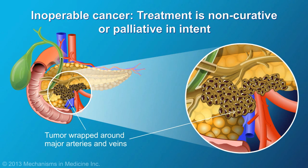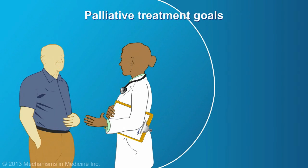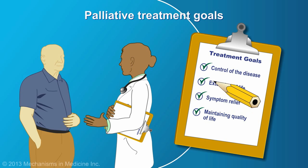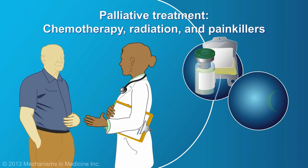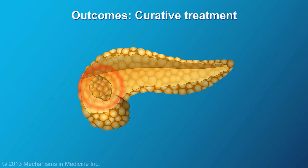If the tumor is not operable, then treatment is non-curative, or palliative, in intent. Rather than attempting to cure the disease, the goal of treatment is control of the disease, extension of life, symptom relief, and maintaining quality of life. Chemotherapy and radiation may be used to slow progression of the cancer, and medication to manage pain is common.